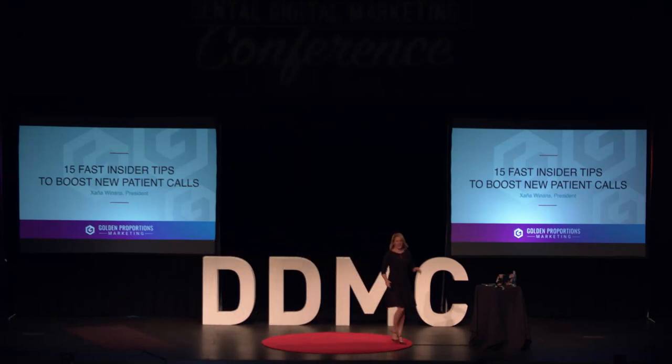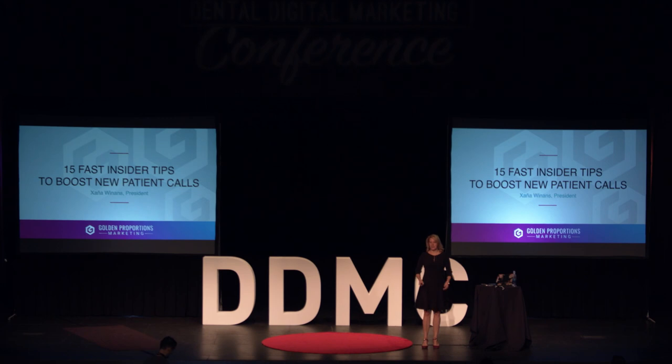Good morning. I am Zanya Winans, owner and founder of Golden Proportions Marketing. We're a full-service dental marketing agency that's been around close to 20 years, and I have the unique privilege of being married to a dentist. So I have a really good insider view on everything that you guys go through.